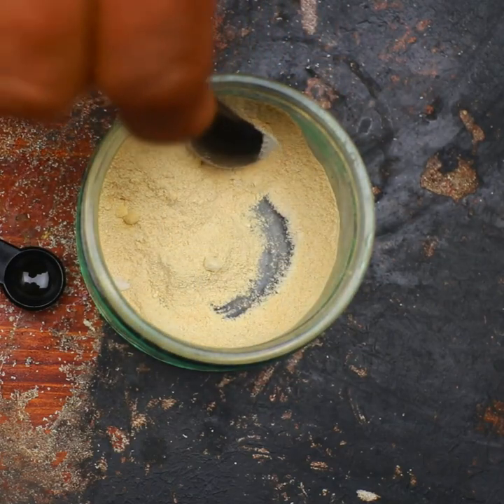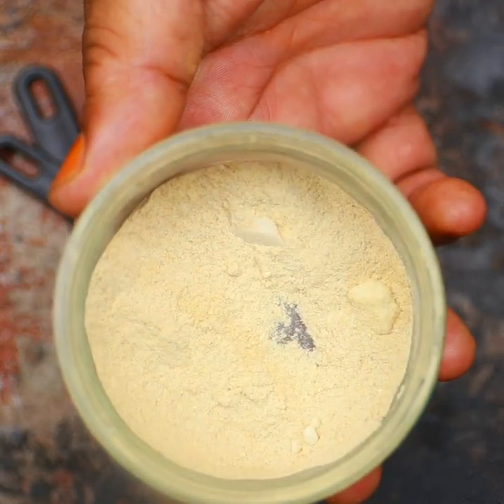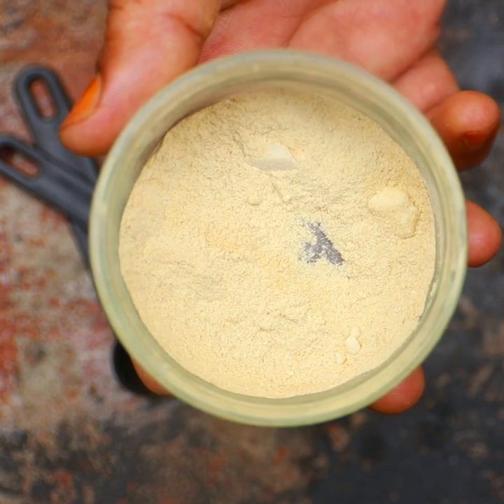There are rice weevils, seed weevils, grain weevils, maize weevils, and bean seed weevils. But the true weevils with the snout nose are the granary, rice, and maize weevils.